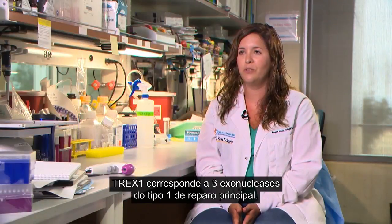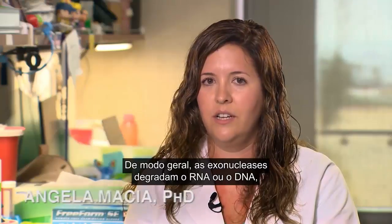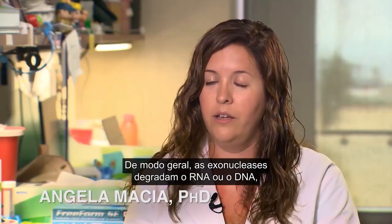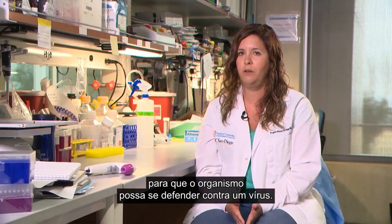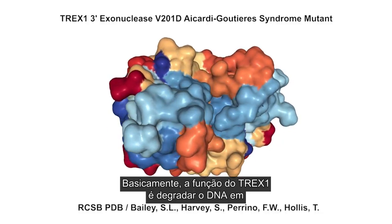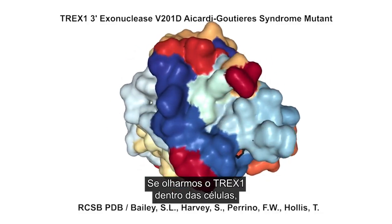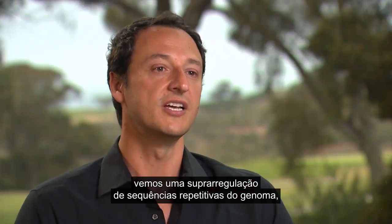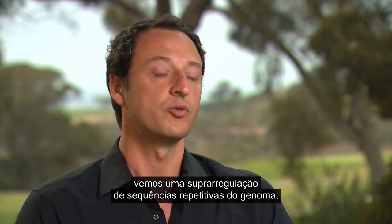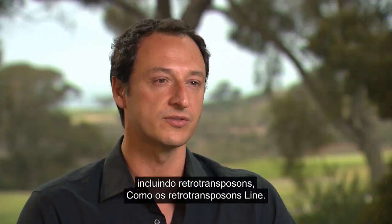TREX1 stands for three prime repair exonuclease one. Exonucleases in general degrade RNA or DNA so the body can defend against a virus. TREX1's function is to degrade single-stranded DNA. If you knock out TREX1 inside the cells we see an upregulation of repetitive regions of the genome, including retrotransposons such as LINE-1 retrotransposons.